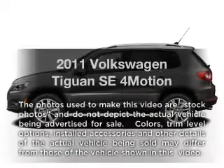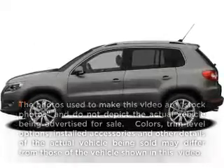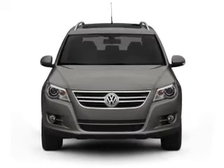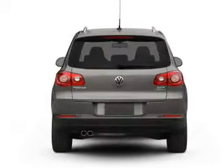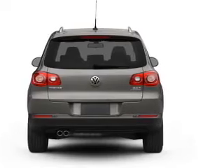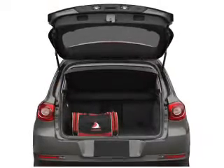Imagine yourself in this 2011 Volkswagen Tiguan. If you're looking for an automobile with great attributes, look no further. With an efficient four-cylinder engine connected to a smooth-shifting six-speed automatic transmission, the anti-lock braking system will keep you safe on the road.